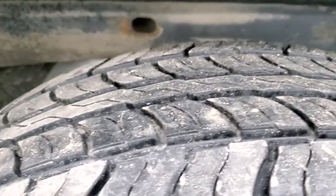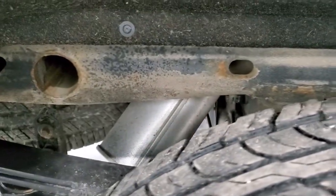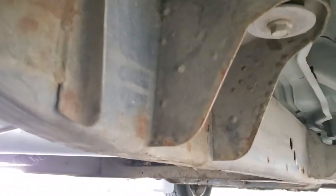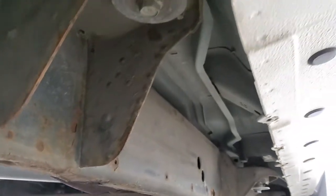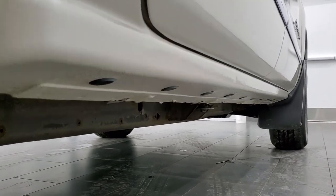The back tires are about 50% as well. The frame and underbody for a truck with 130-some thousand miles looks really good — just a little bit of surface rust on that frame. The lower rockers all look really good as well.